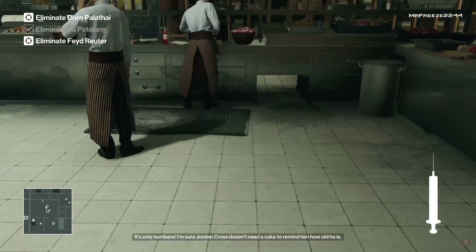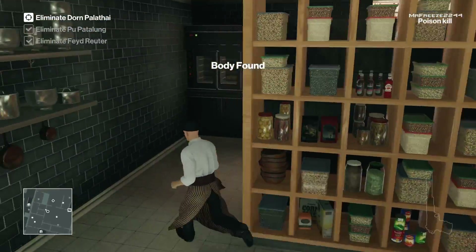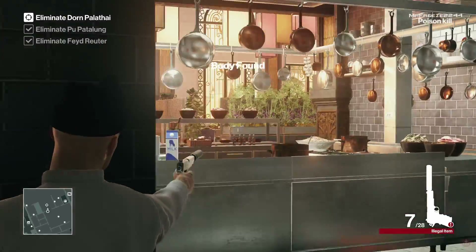We're going to crouch-run behind this enforcer here, wait for him to turn around, and stab the other chef. So that's two targets down really quickly. For the third target, we're actually just going to shoot him in the head.